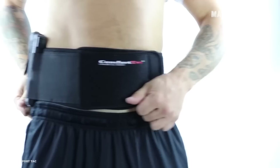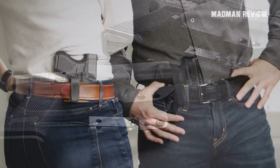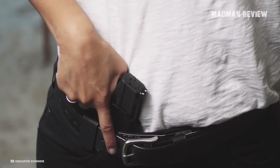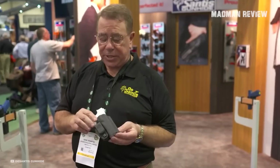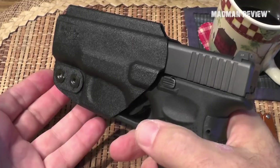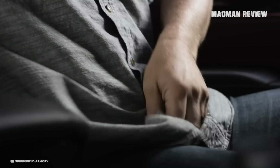The DeSantis Slim Tuck, with an MSRP of $44.99, is a top contender for concealed carry holsters for the 1911, due to its unique design, adjustable features, and affordable price. Fashioned from Kydex sheet, it is an innovative, ambidextrous IWB holster. One of its most distinct features is the tuckable 360-degree C-clip, which provides unlimited mounting options and enables an easy switch between right and left-hand use. The holster is precision-molded with adjustable tension and includes a rugged 1.75-inch nylon clip.